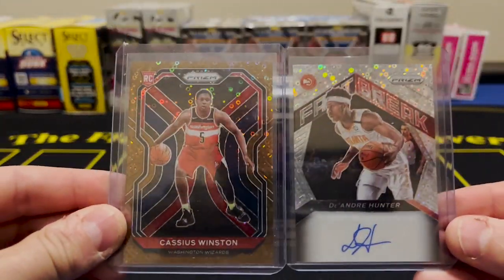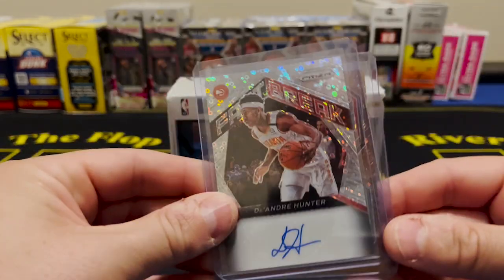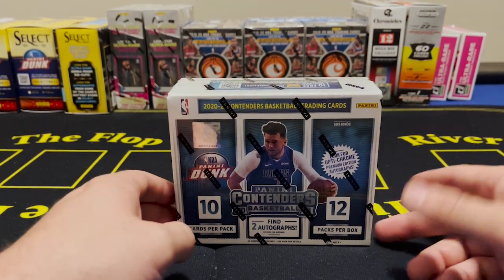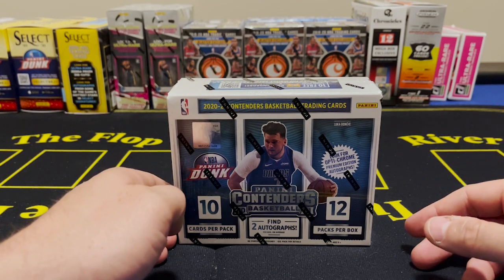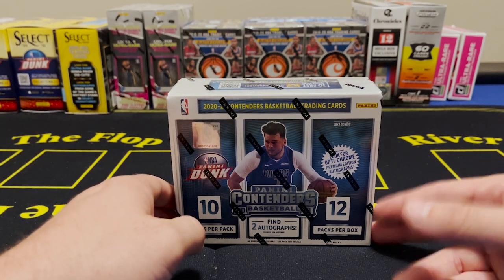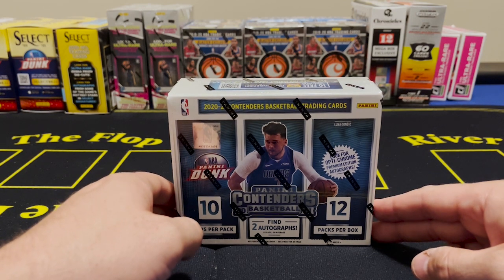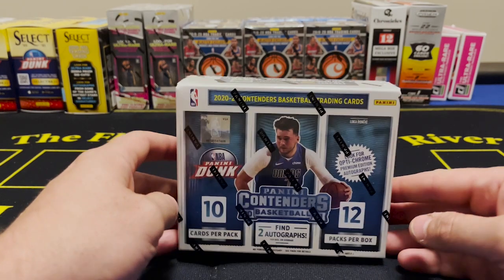I just happen to have both of them sitting right here. I want you to go back and watch the video if you did not watch it previously. We are going to do another hobby box. I pull a lot of retail on this channel so I don't get a whole lot of hobbies, but my buddy has bought a bunch of hobby boxes and he's been gracious enough to let us go ahead and open these on the channel.